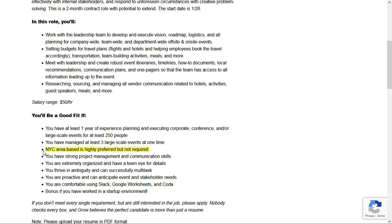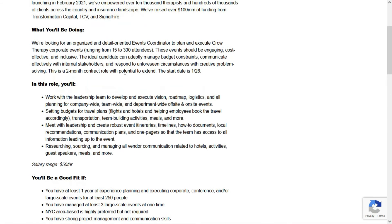They prefer you're located in the New York City area, but that's not required — this is still a fully remote position. This is a two-month contract role with the potential to extend, and the starting date is January 26, so jump on it right away. In this role, you should be able to adeptly manage budget constraints, communicate effectively with internal stakeholders, and respond to unforeseen circumstances with creative problem solving. You'll work with the leadership team to develop and execute vision, roadmap logistics, and all planning for company-wide, team-wide, and department-wide off-site and on-site events. You'll set budgets for travel plans, meet with leadership, and create robust event itineraries.